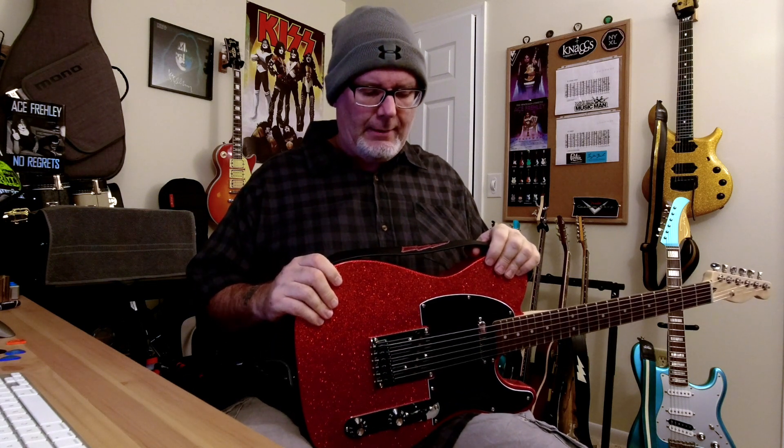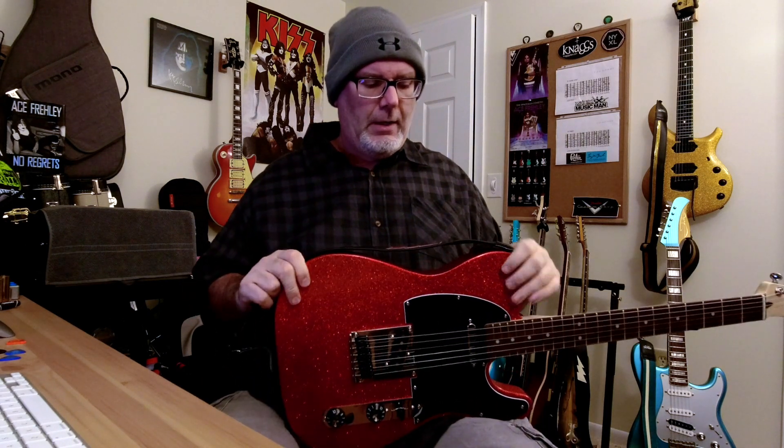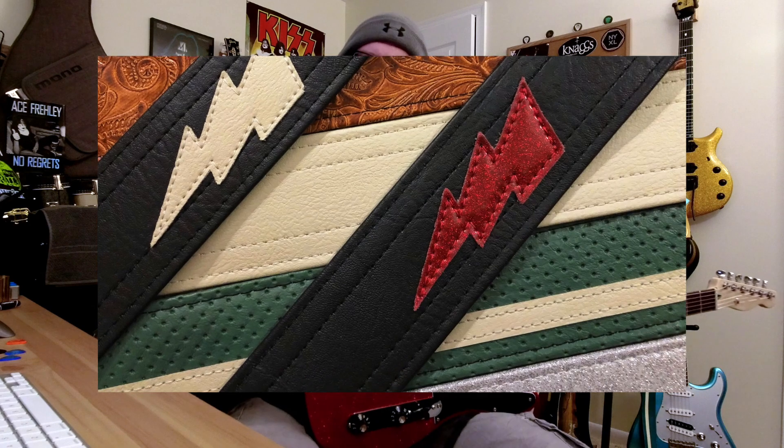They also make camera straps and some other odds and ends — wallets and things like that. I don't have any of their camera straps yet, although I may add some in the future to go with my cameras. But like I said, I now have a pretty good collection of Couch Guitar Straps that go with my guitars.